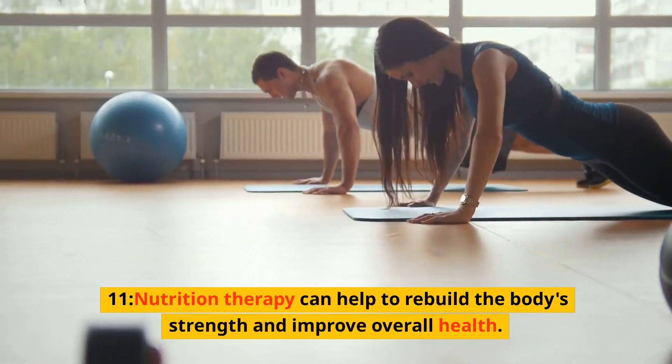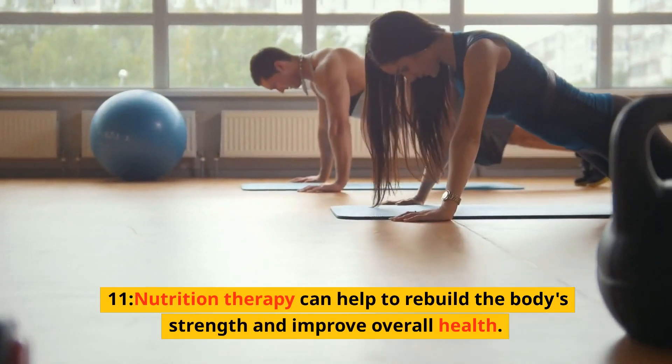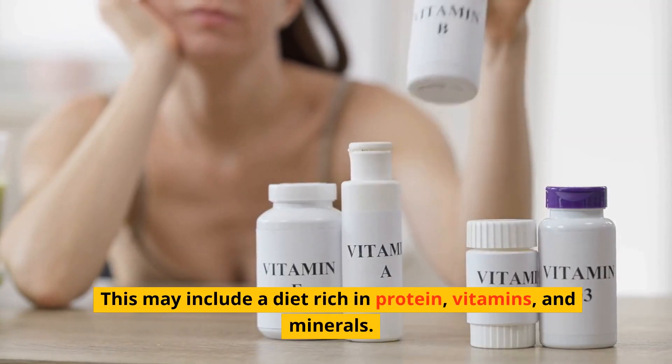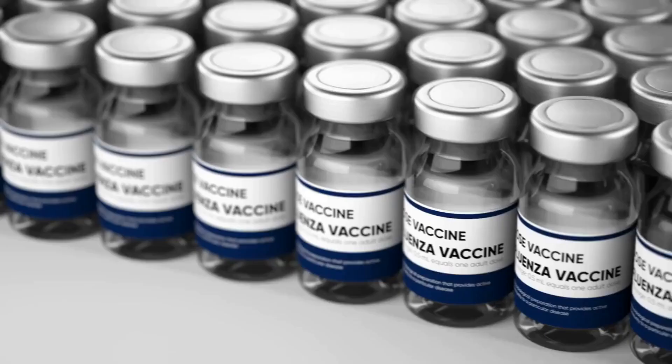11. Nutrition therapy can help to rebuild the body's strength and improve overall health. This may include a diet rich in protein, vitamins, and minerals.